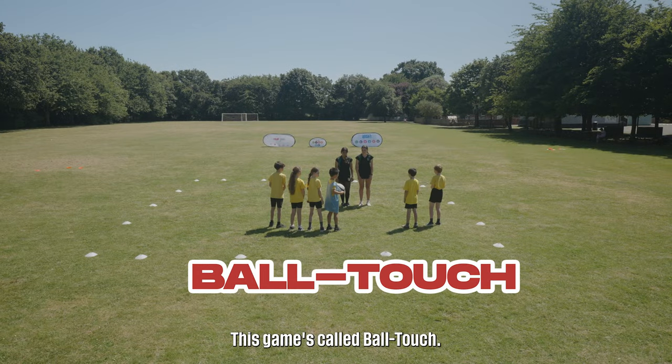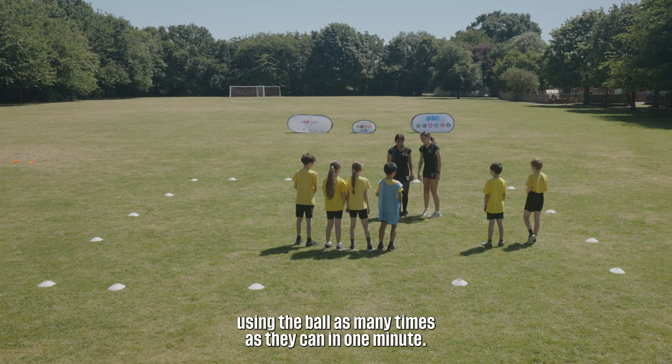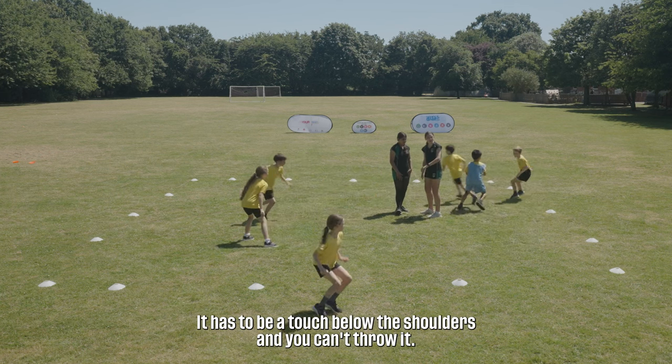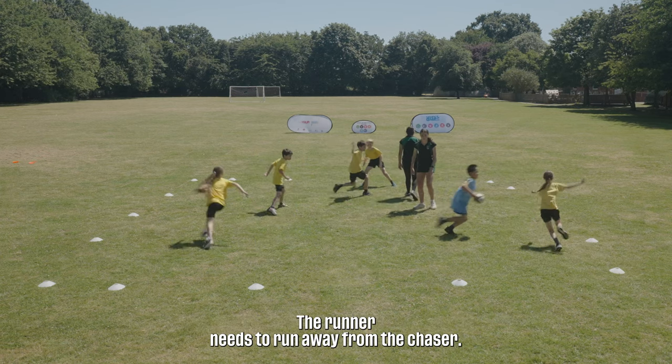This game is called Ball Touch. There's one chaser who has the ball. The chaser has to try and touch the runners using the ball as many times as they can in one minute. It has to be a touch below the shoulders and you can't throw it. The runner needs to run away from the chaser.